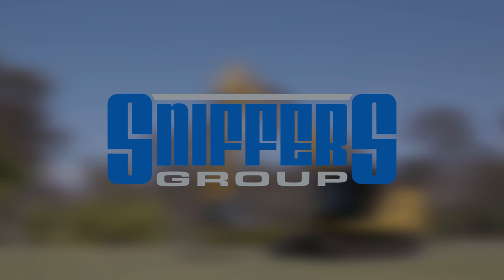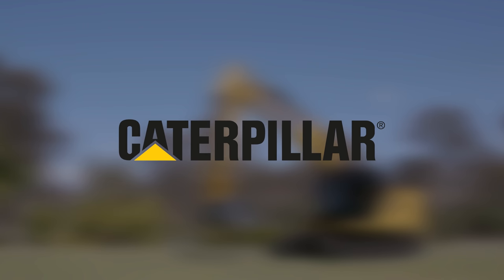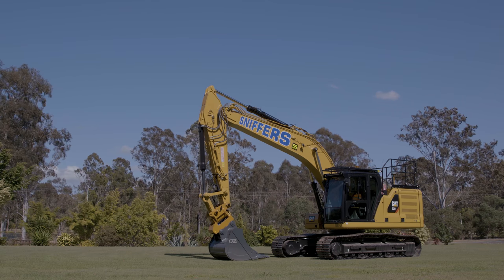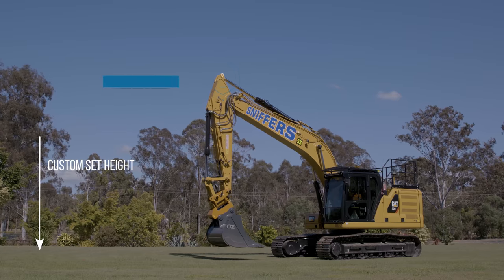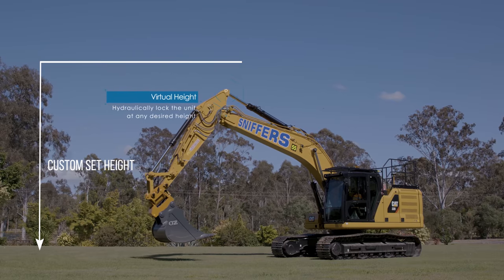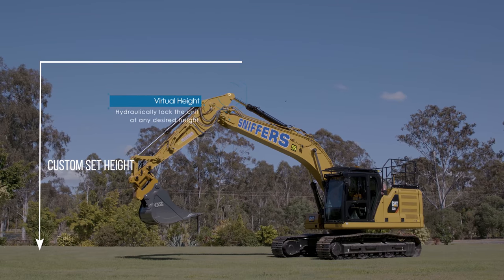Sniffers Group are leading the way in technology with the introduction of new software in conjunction with the next-gen CAT320 excavators. Ticking all the boxes with increased safety, production and precision load including GPS accuracy, in turn assisting our clients and operators.